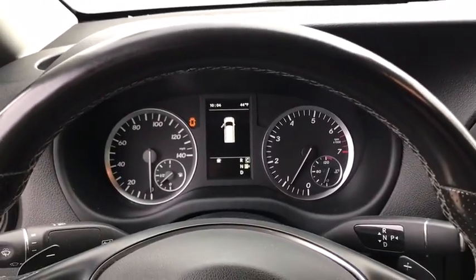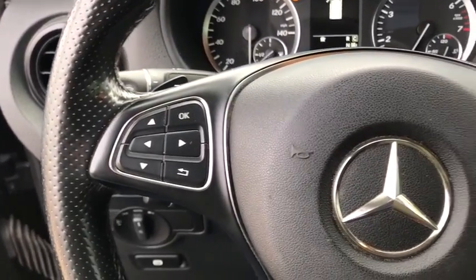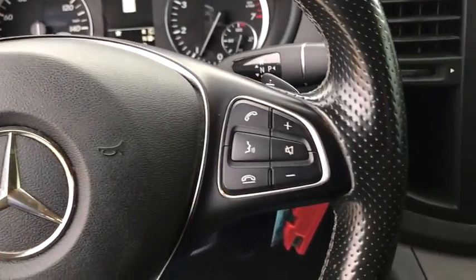Brake assist, remote keyless entry, front bucket seats, tilt steering wheel, four-piece floor mat set, low tire pressure warning.